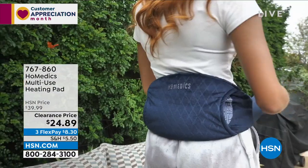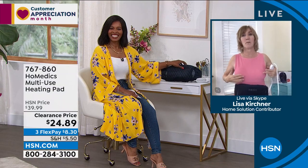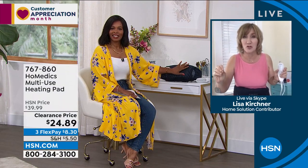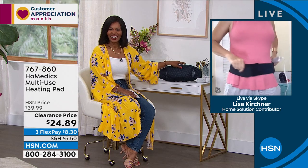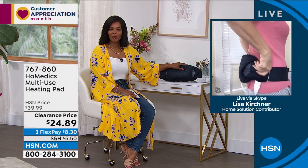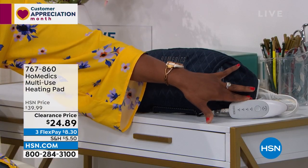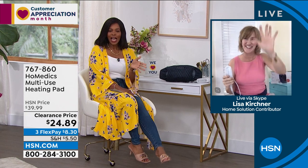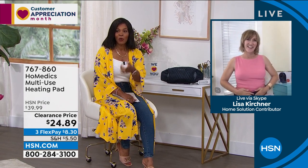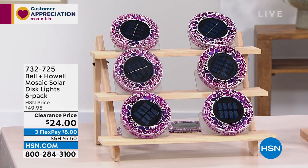It has a 12-foot cord, so sitting in an office chair you can move around and still be somewhat functional even with minor aches and pains. You can switch it to your back — it's so easy to tweak out the back with the slightest move. You can just place it exactly where you want it — low or a little higher. Item number 767-860 for the multi-use heating pad. You can keep shopping that, and now let's talk about light from Bell and Howell.